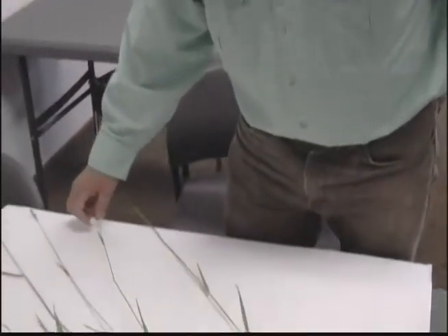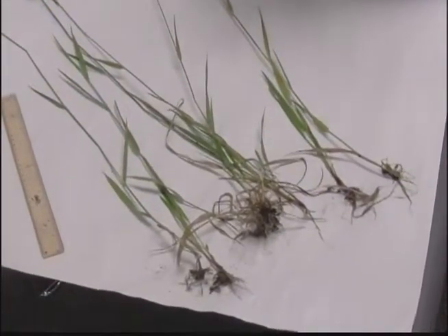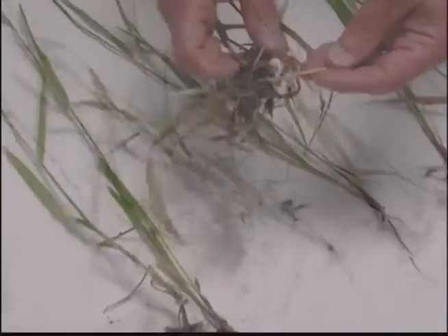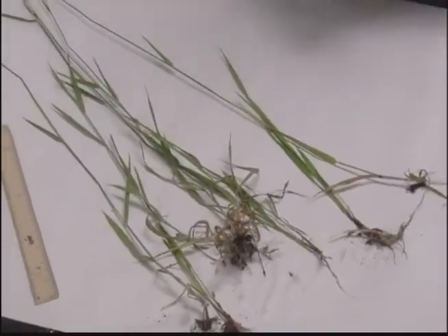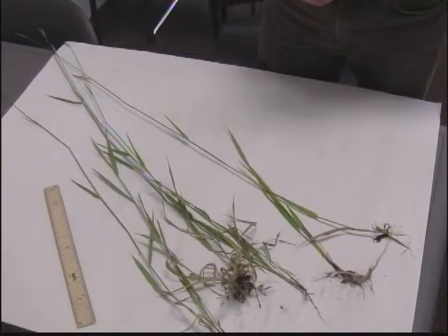This last invasive plant is a grass — it's quack grass, you may have heard it by name. It sends out roots that actually develop into new plants, and you can see that down here at the bottom. This plant is just starting to set seed now, so when you pull it, bag it up and take it to the transfer station.